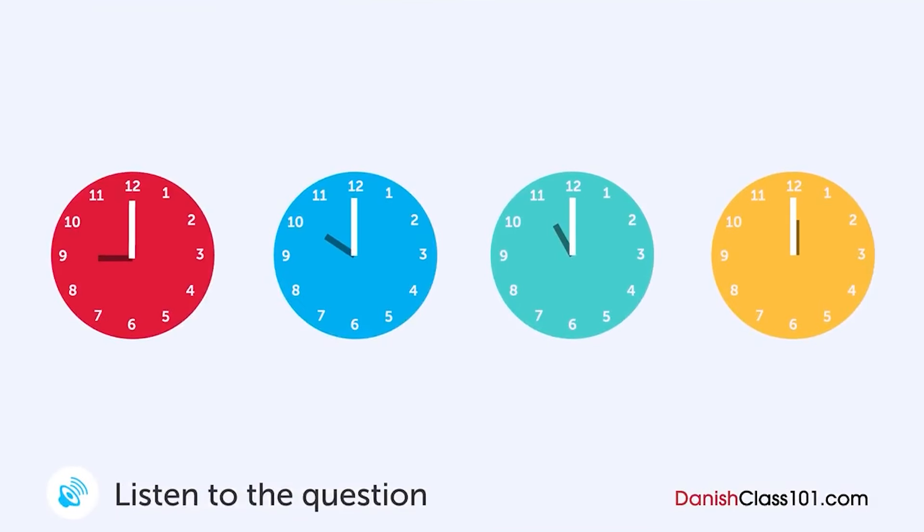En mand ringer til en restaurant over telefonen. Hvad tid lukker restauranten? Undskyld mig. Hvor sent har I åbent til? Vi har åbent indtil kl. 23, men sidste bestilling er kl. 22. Åh, godt. Jeg troede allerede, I var lukket, fordi det er så sent. Vi plejer at lukke kl. 22, men vi har udvidet åbningstiden. Åh, okay. Men vi lukker restauranten kl. 21 om søndagen. Okay. Forstået.